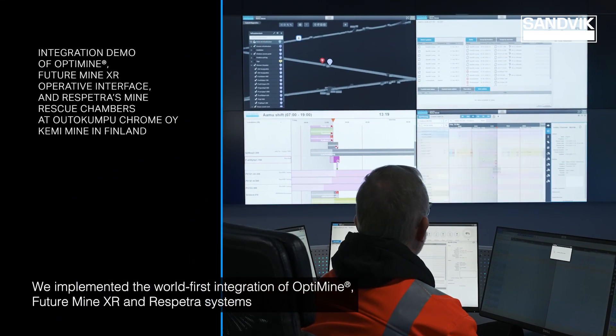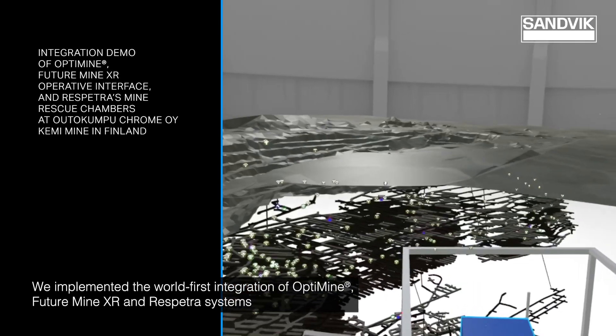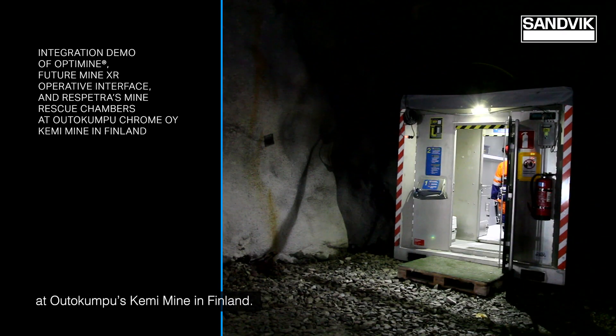We implemented the world-first integration of OptiMine, FutureMine XR and Respetra systems at Autokumpo's Chemimine in Finland.